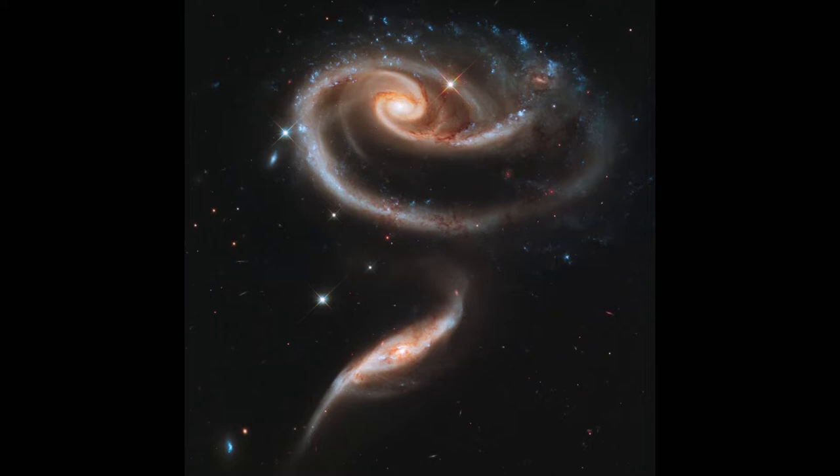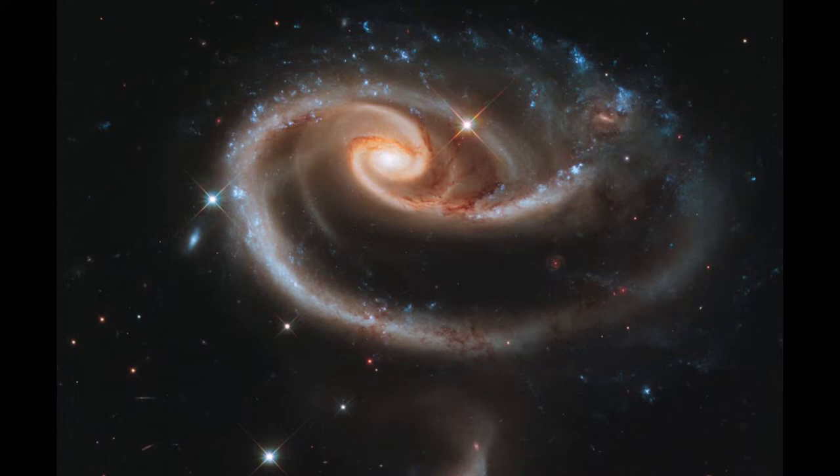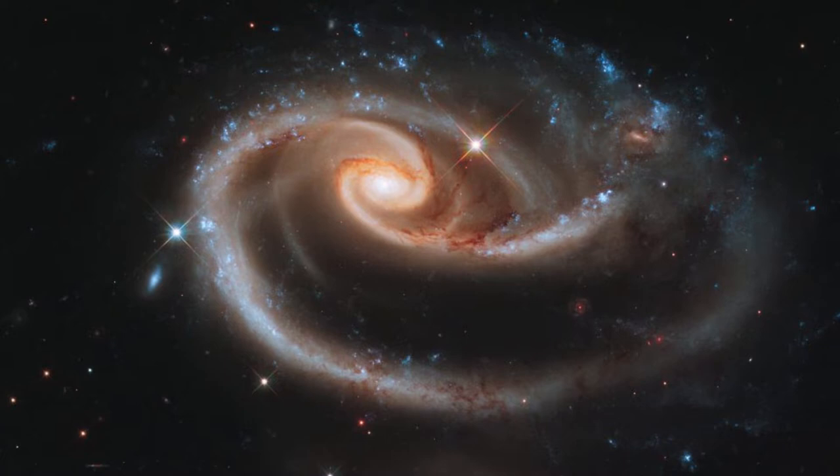Image No. 9: A Rose Made of Galaxies. It is really looking like a rose, right? This image of a pair of interacting galaxies called Arc 273 was released to celebrate the 21st anniversary of the launch of the Hubble Space Telescope. Here, the distorted shape of the large galaxy shows a sign of tidal interactions with the smaller one.